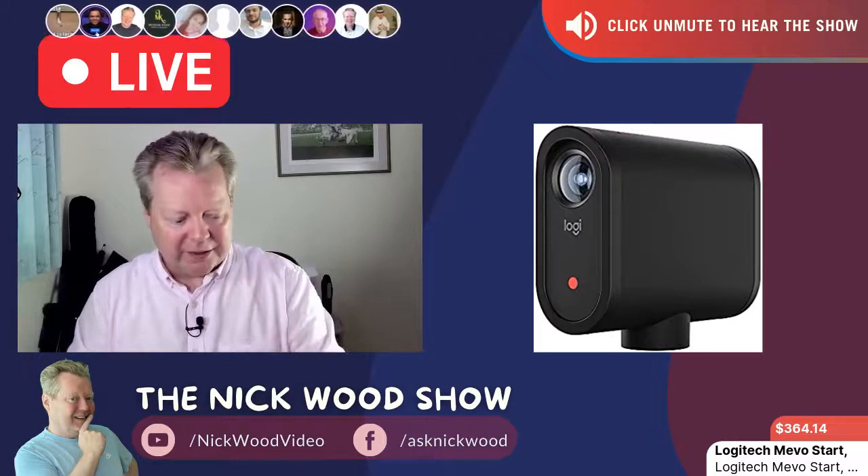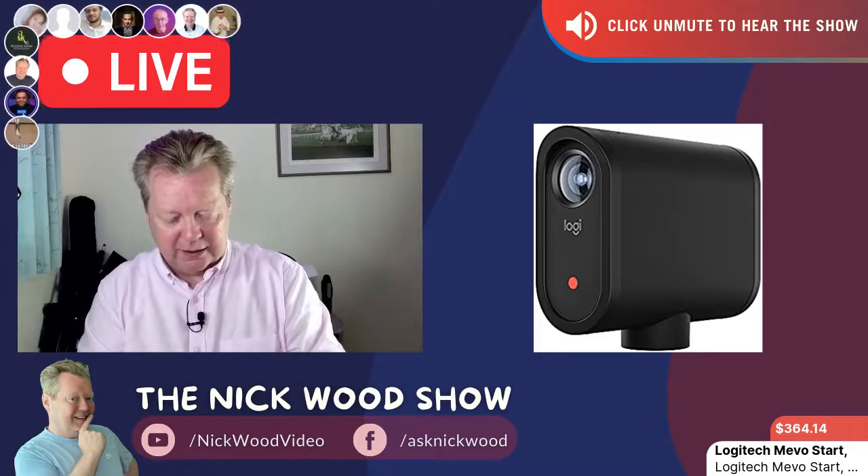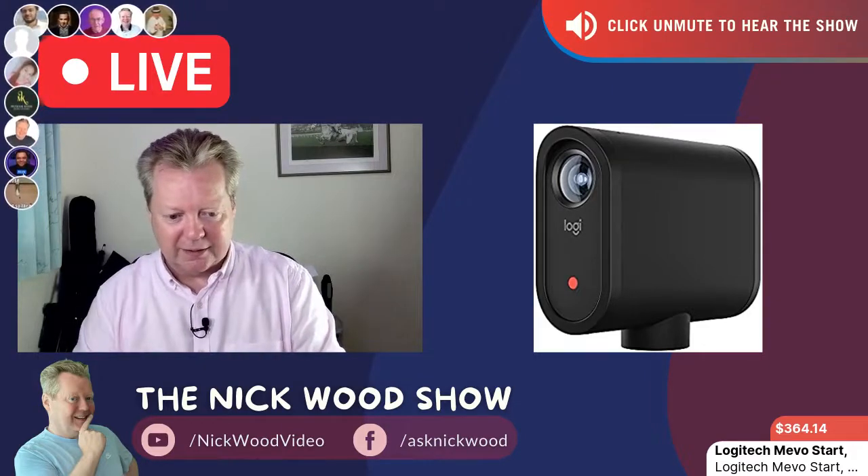Now let me show you how we control it — it is so cool. It's controlled by a little app on your phone.